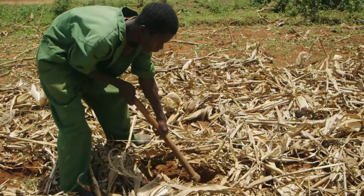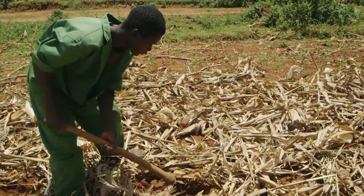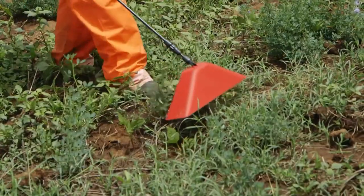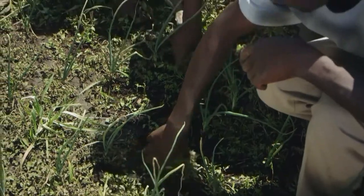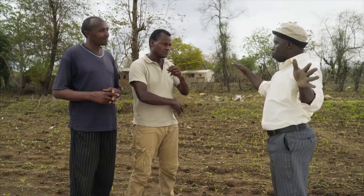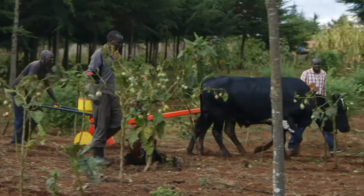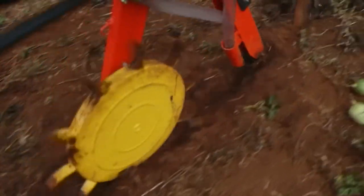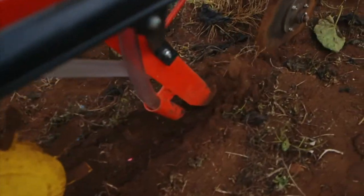For example, you can use a jembe — just remove the soil where you are going to place your seed and then cover the seed. In other areas, you can use herbicides to kill the weeds, or uproot them if it's a small plot. In places where you have a large farm, you can use something we call a ripper — it is drawn by an ox but it doesn't plow, it only cuts. Then you plant where the ripper has prepared the soil for planting.